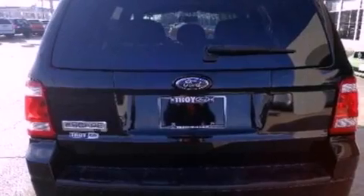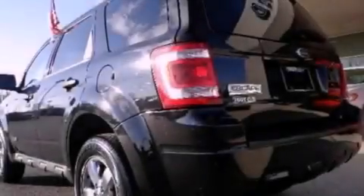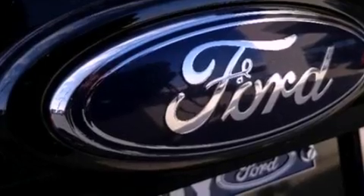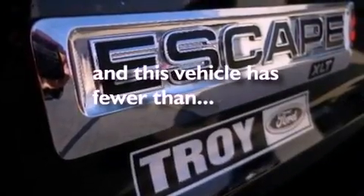The following features are also included: air conditioning, a folding rear seat, cruise control, a CD player, four-wheel independent suspension, a chrome grille, front fog lights, dusk-sensing headlights, full power accessories, and this vehicle has fewer than 59,000 miles on the odometer.